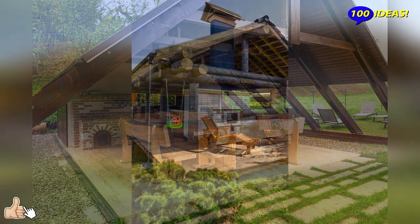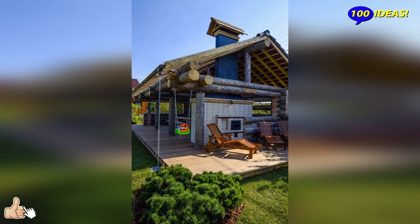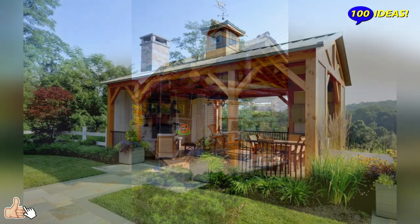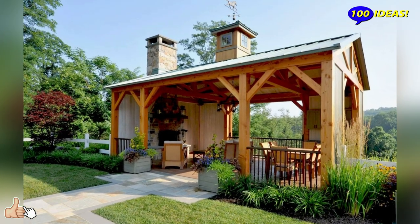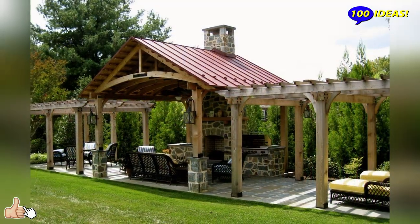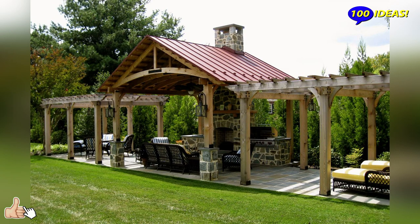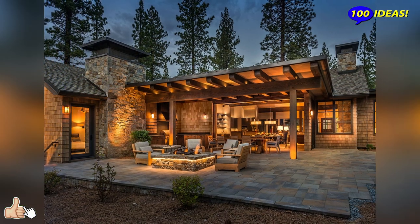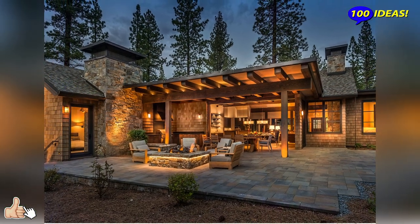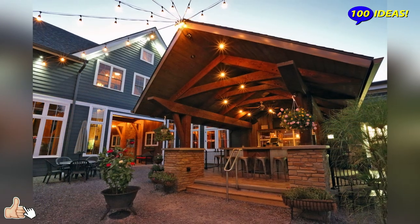The design of the gazebo can be entrusted to specialists, but many site owners prefer to do it themselves. An independent choice of style, form, construction, furniture, and decor elements will not only save a lot but also let you enjoy the process itself.